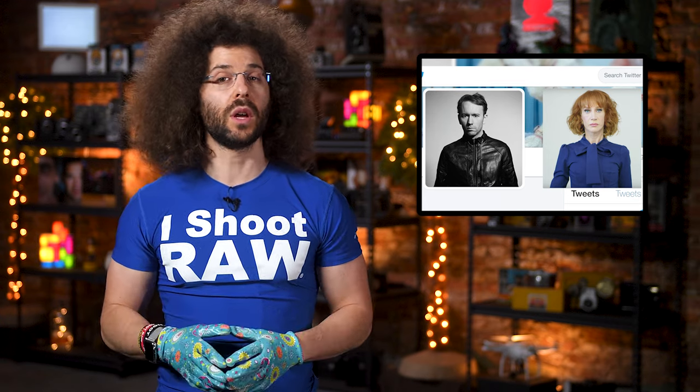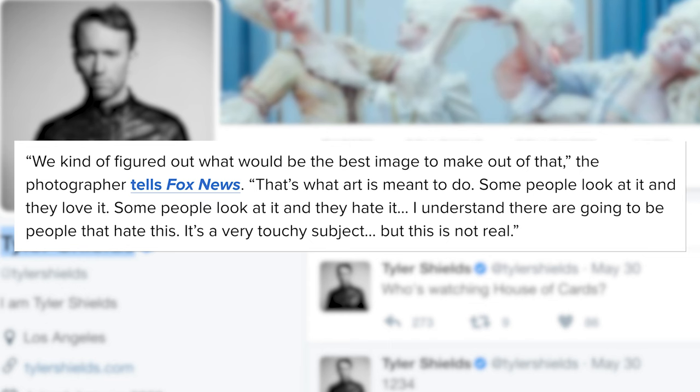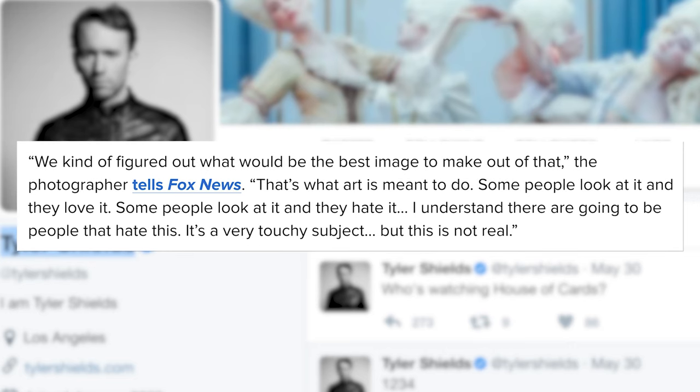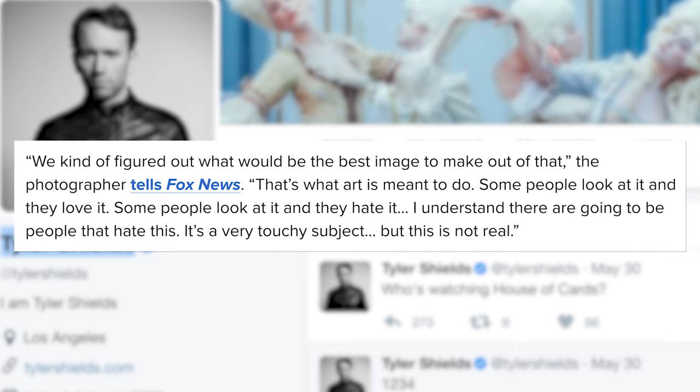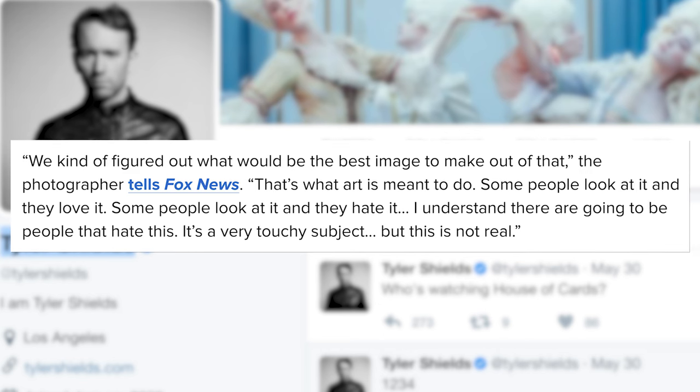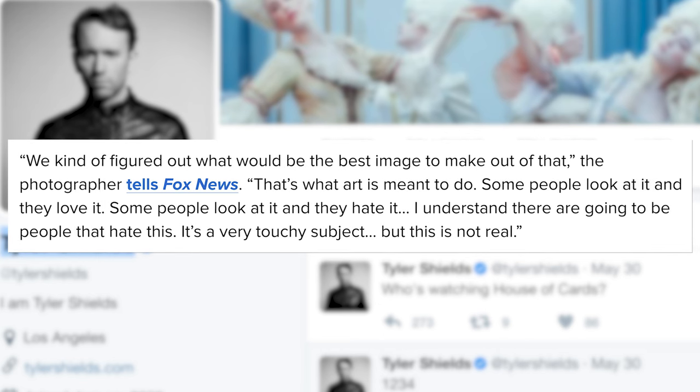Here's the picture. In the picture, Kathy is seen looking stone-faced holding what appears to be a severed, bloodied mannequin head depicting the President of the United States, Donald Trump. The photographer said Kathy wanted to do something political and that they figured out what would be the best image to make out of that. He goes on to say, that's what art is meant to do — some people look at it and they love it, some people look at it and they hate it. It's a very touchy subject, but this is not real. No, it's just real tasteless.